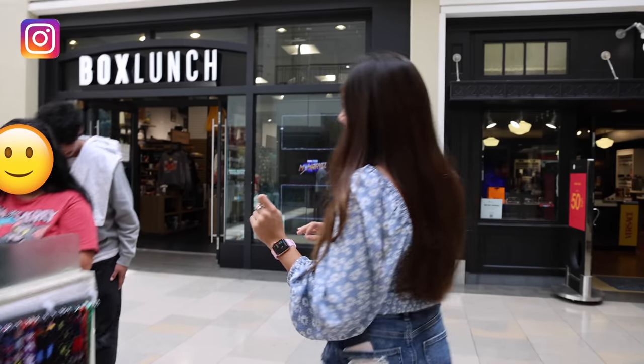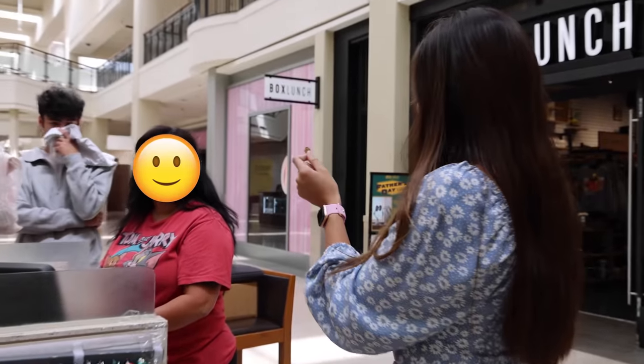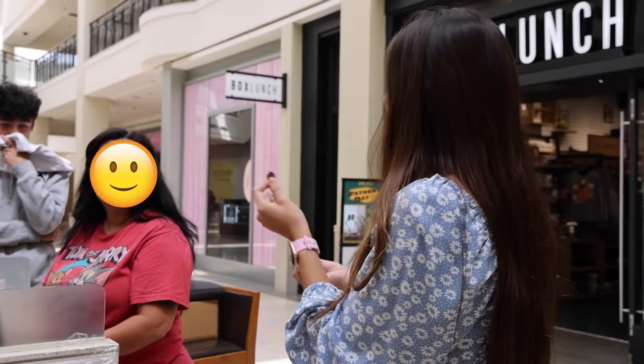Hello, good morning! I have a really weird question for you. We're doing this challenge where I'm trading up from a penny to an iPhone, and I was just wondering if there's anything you would want to trade — like a pen or something small, anything at all. Yes! Thank you, enjoy your penny — we got a pen!